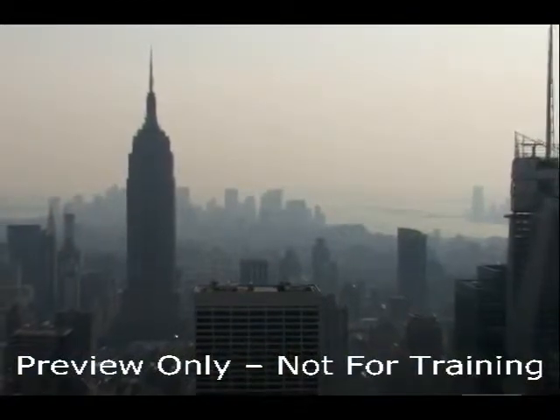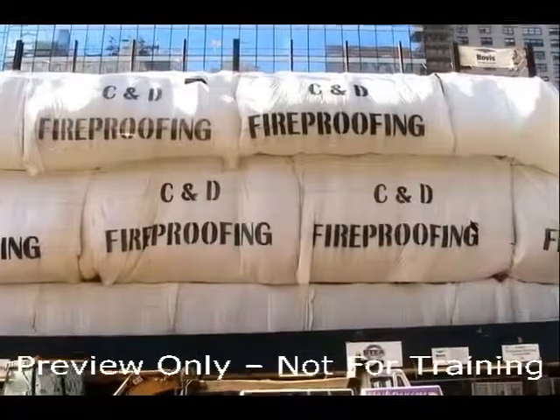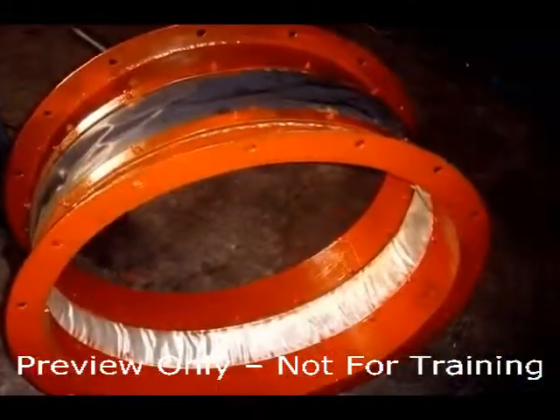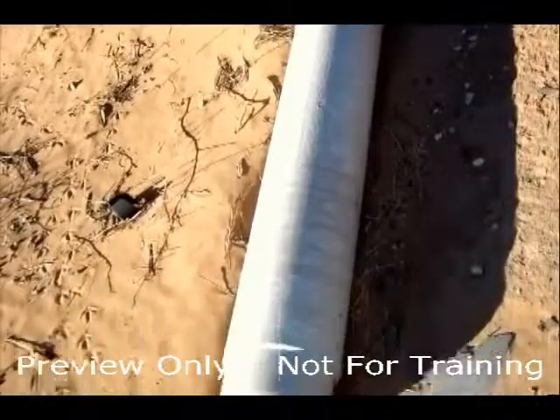In modern times, asbestos has been used for many products such as fireproofing, pipe insulation, theater curtains, siding, roofing, gaskets and packing, water and sewer pipe, and more.